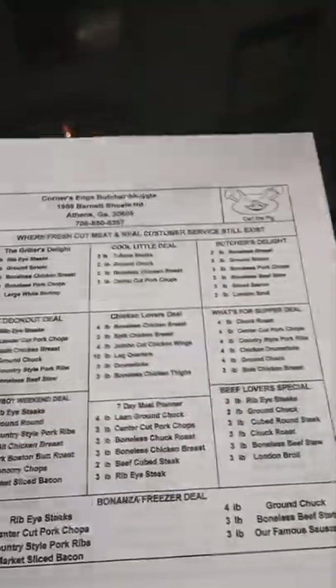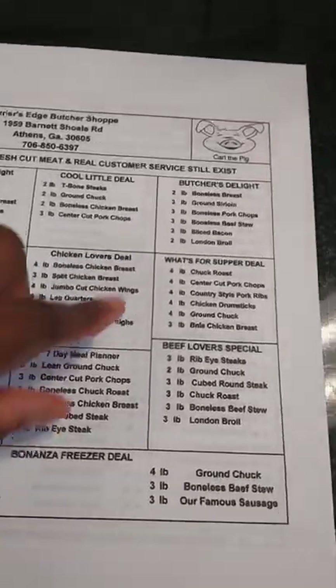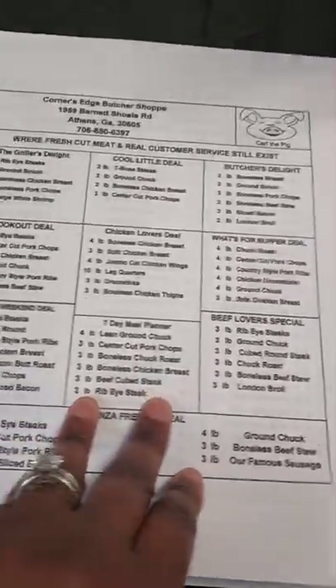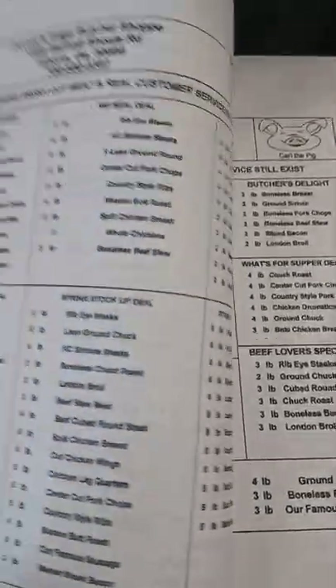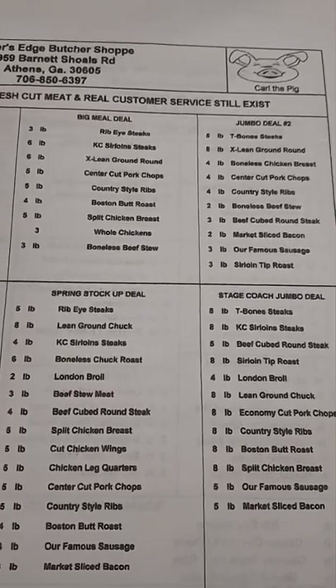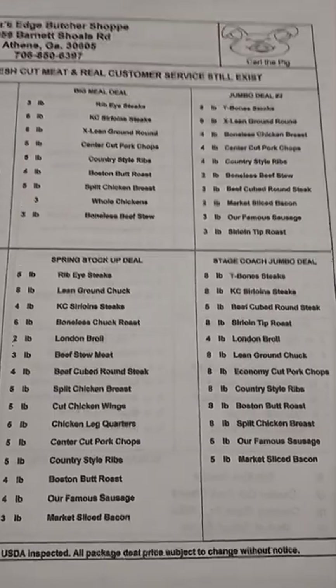So I'm in the butcher. When you come into a butcher, you can either use their actual packages — I'm going to show you the packages. They have names on the packages and it tells you how many pounds of meat you're going to get. They will tell you how much it costs because prices vary every single day. In the back they have bigger packages: the 14-day planner, the big meal deal, the jumbo deal.